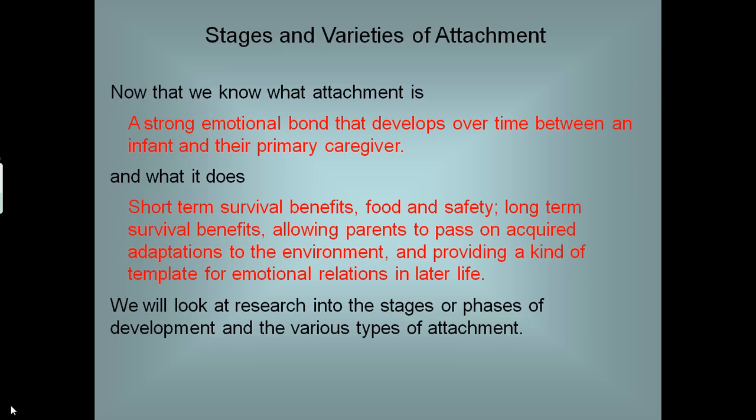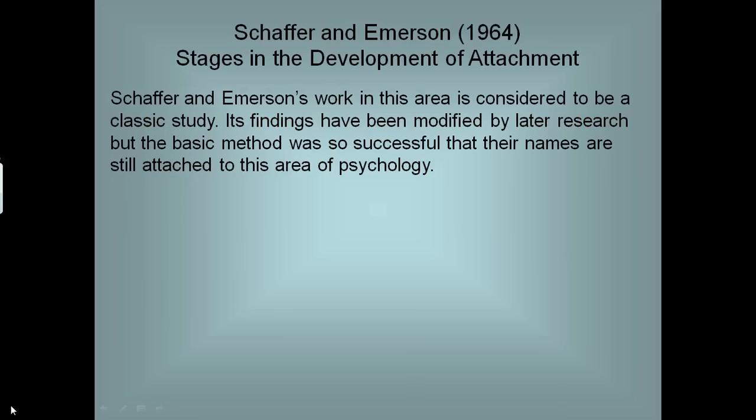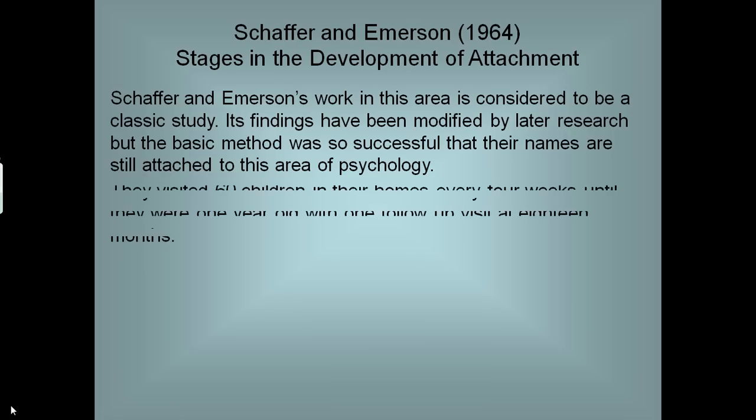Research into the stages or phases of development and the various types of attachment is very extensive. The spec doesn't actually require you to know the phases and stages of attachment, but most psychologists would think it odd if you did a course on attachment and didn't know them. So Schaffer and Emerson in 1964 conducted the classic study in this area. Their findings are modified repeatedly by many later researchers, and there's a very famous table of the four stages by, I think, Zimbardo. The basic method was really successful and they get the credit for it.